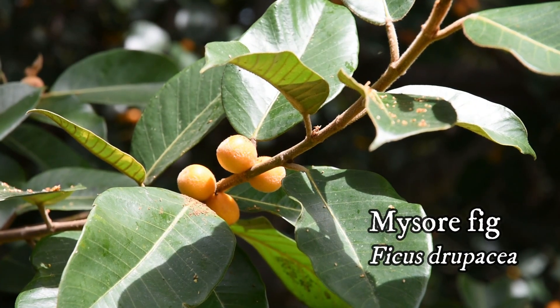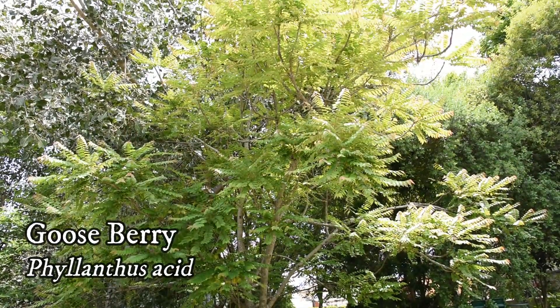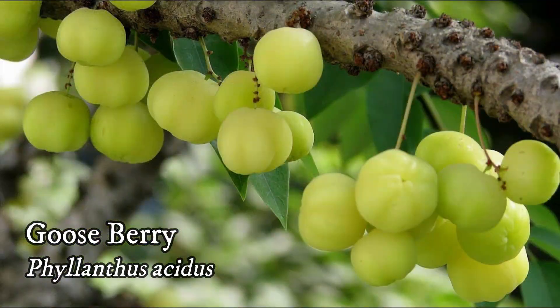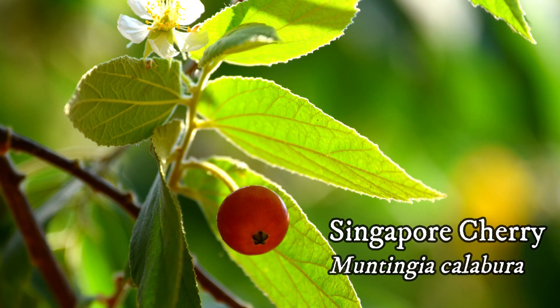Mysore fig, Ficus drupaceae. Gooseberry tree, Phyllanthus acidus. Singapore cherry, Muntingia calabura.